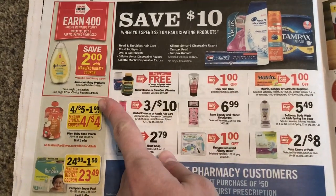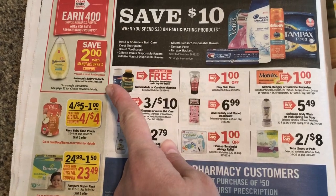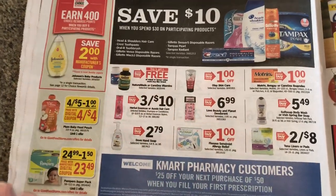400 choice points when you buy six of the Johnsons — I'm guessing that's what they're talking about.